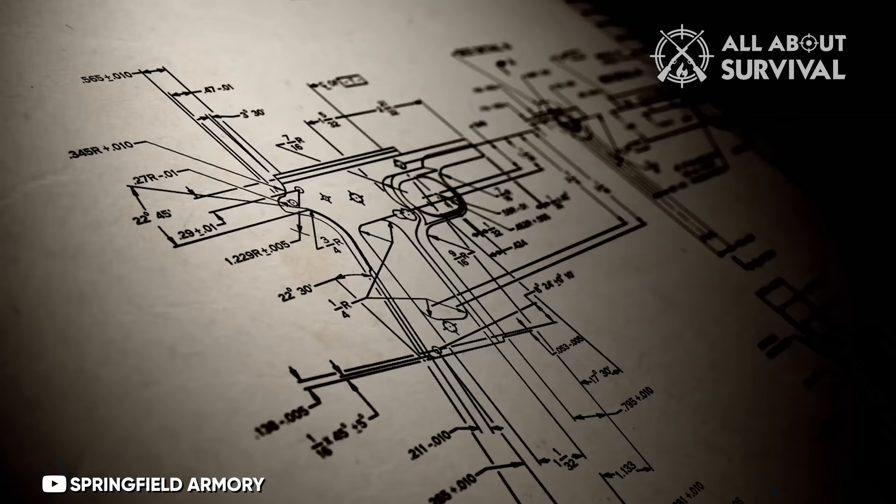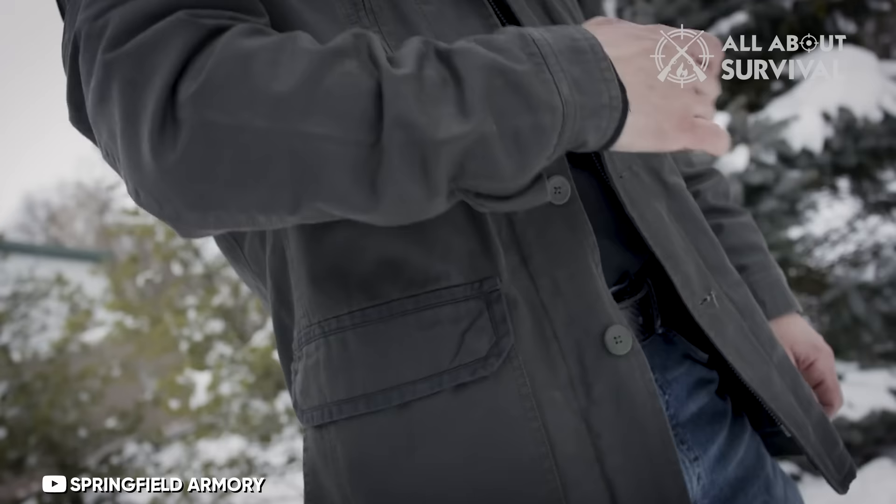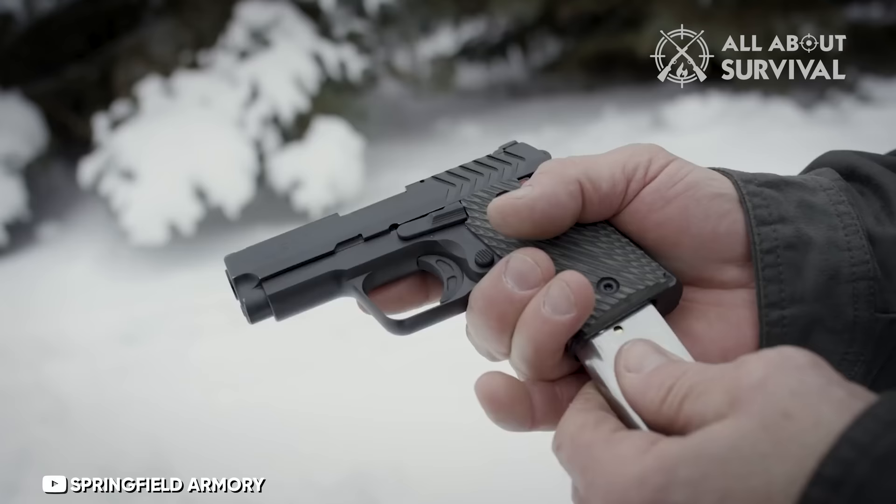Additionally, it comes equipped with night sights, a G10 trigger shoe, G10 mainspring housing, and G10 grips, making it a truly top-tier pistol. The 911 is available in both .380 and 9mm.